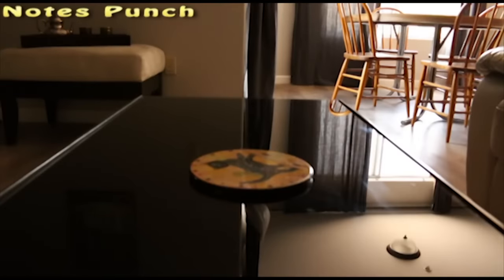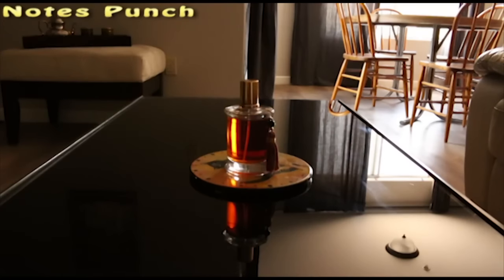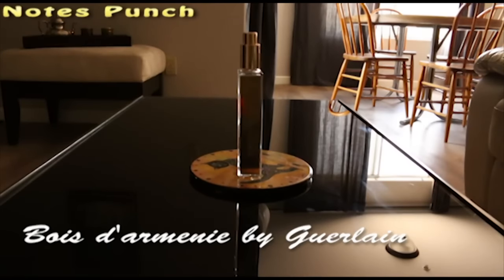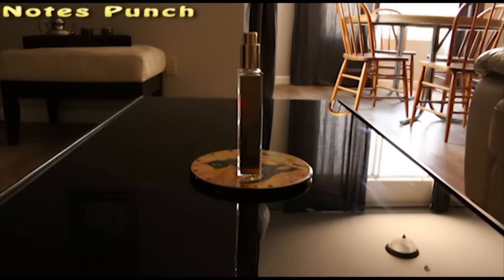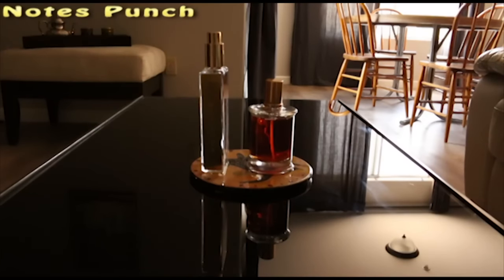Hello everybody. Let me show you my hidden gems. First one: Chypre Palatin — very boozy, animalic, resinous, and floral. Very complex and unique. It gets me compliments and lasts quite a while. Not for everybody though — always sample before you buy. Second one: Bois d'Arménie by Guerlain. This is a sweet benzoin, woody, smoky, and powdery type of fragrance. Smells phenomenal, but stays closer to the skin. I think it's perfect for a formal occasion or a date. Those are my two picks.